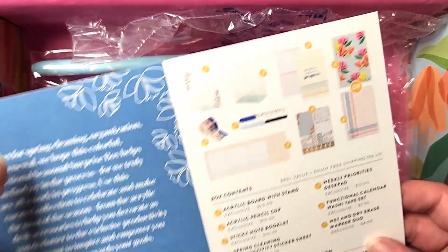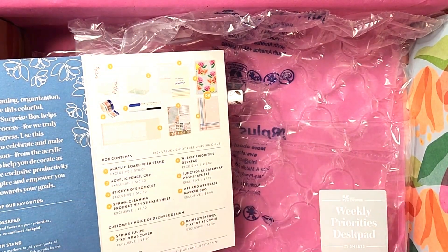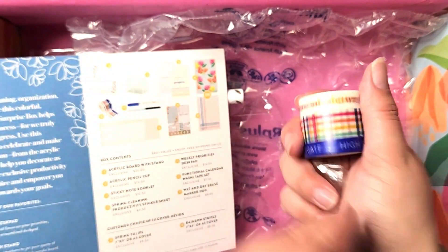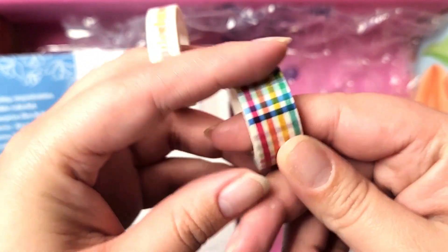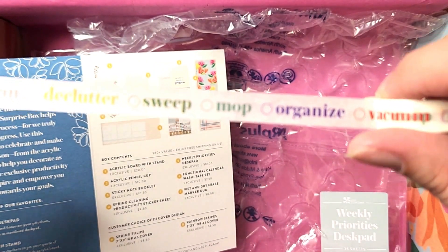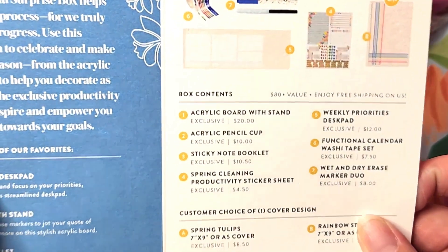The next one is functional calendar washi tape set. Oh my gosh, I could use this on my monthly metallic calendar. I just don't love the colors like this — I'm not loving this to be honest. I like this washi tape, the spring vibe is nice. It says wash, clean, declutter, sweep, mop, organize. I don't know if I'll get a lot of use out of this one honestly — maybe you could set it at the bottom of your calendar. I'll try to work it in.